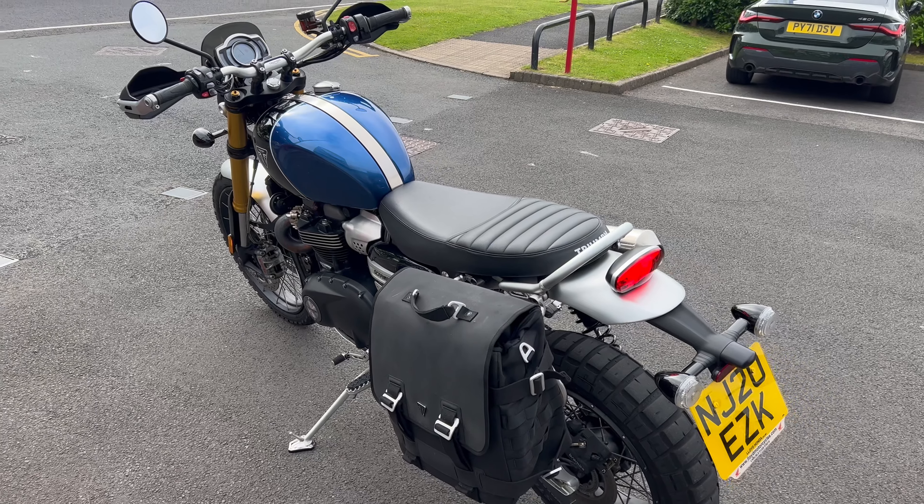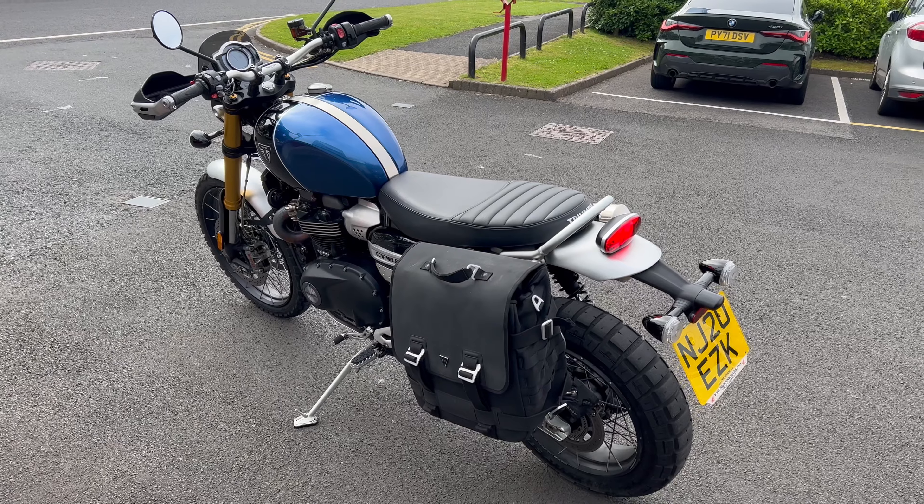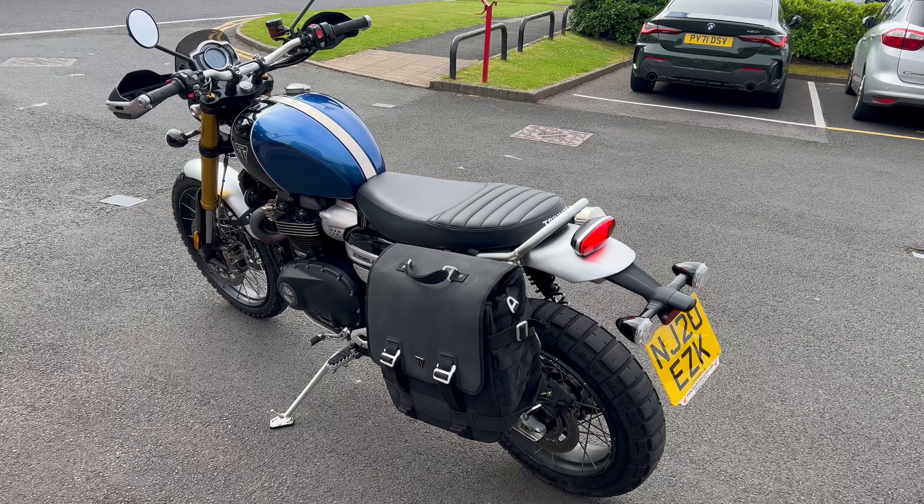At Lloyd Honda Motorcycles on 01228 516216. I'm Simon — you can ask for me or Andy and we can get you set up with a test ride.